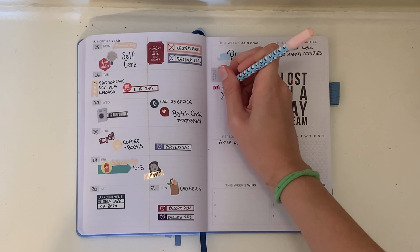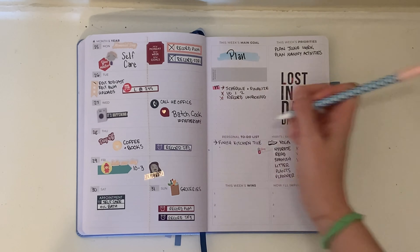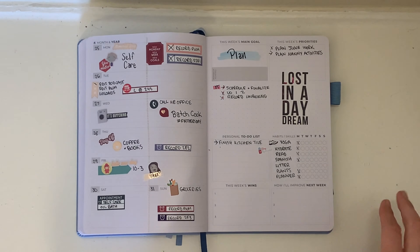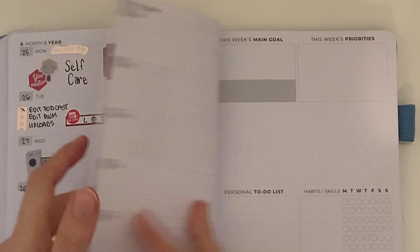Hello, welcome back to my channel. For this week's plan with me, I start by marking off some of the to-dos from the week before, before moving on to planning my next week.